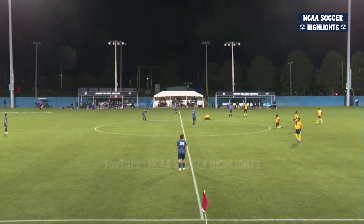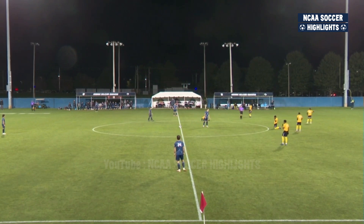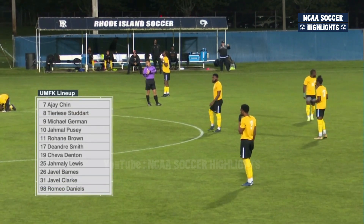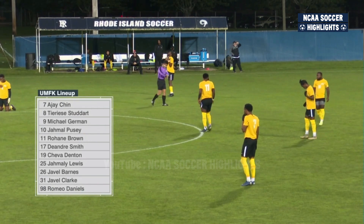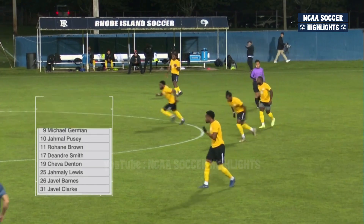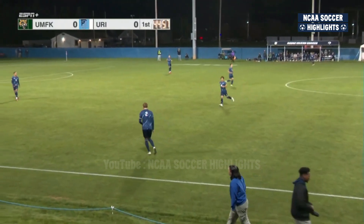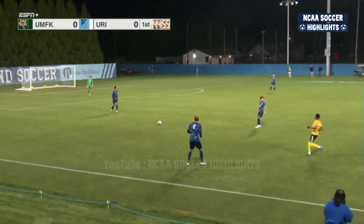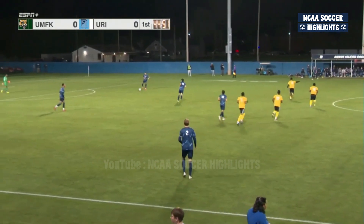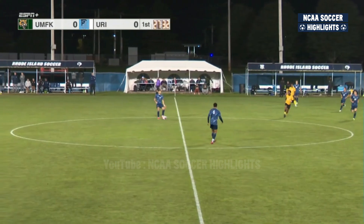An unconventional matchup between these two teams — we'll get into that in just a few moments. There's UMaine Fort Kent getting ready to go here. Lineup: AJ Chin, Tyree Studer, Michael Germant, Jamal Pusey, Rohane Brown, DeAndre Smith, Sheva Denton, as we are underway here at the URI Soccer Complex. He's joined by Jamali Lewis, JaVale Barnes, and JaVale Clark, with Romeo Daniels the freshman out in goal — 18 saves this year for the keeper now.